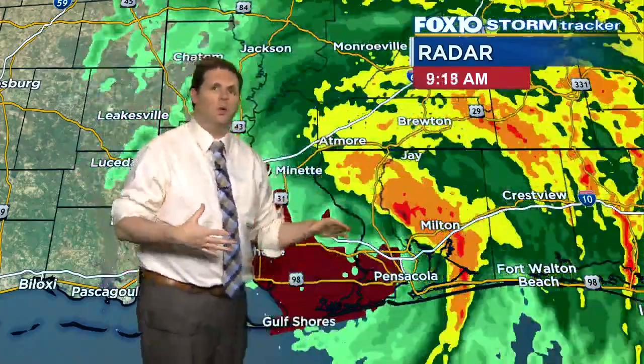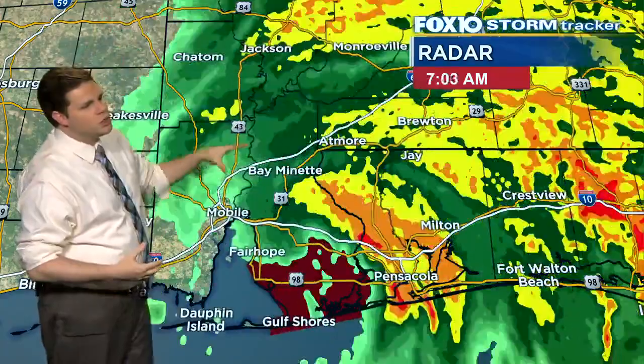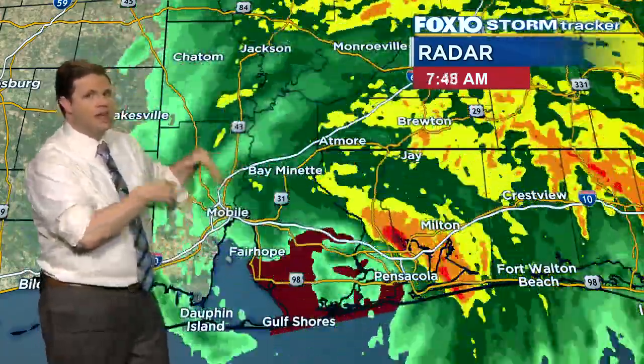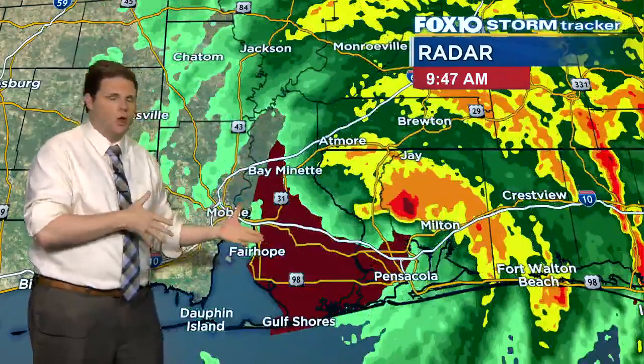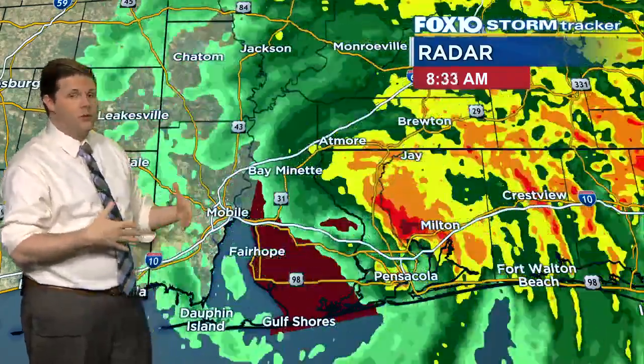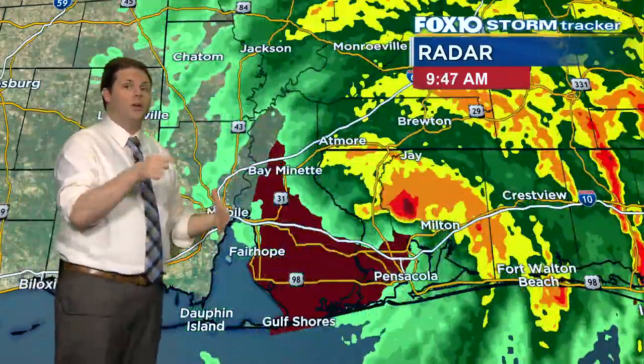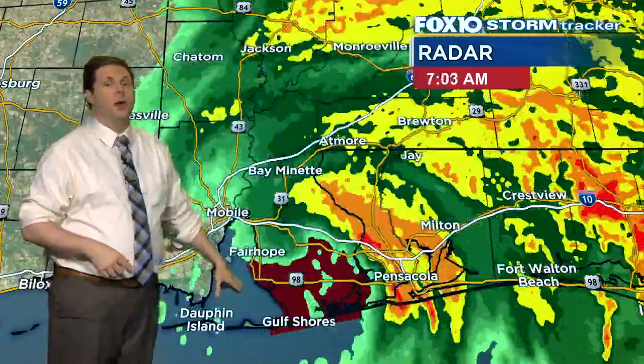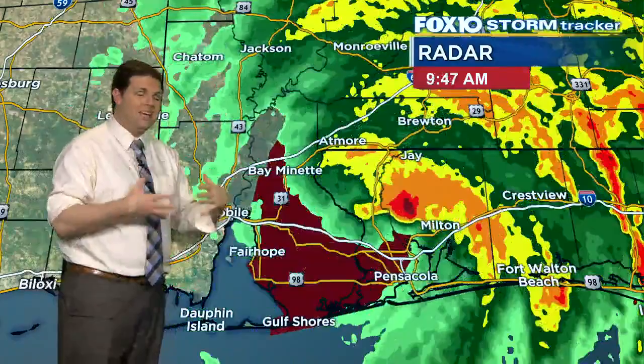That's just going to blow the water out. Now, eventually it's going to come back — just like when you have a flooding situation where the water recedes, when you have a situation where the water blows out, it eventually sort of moves its way back in. And that will be the case with the boat launch, and that'll be the case with sections of Mobile Bay.